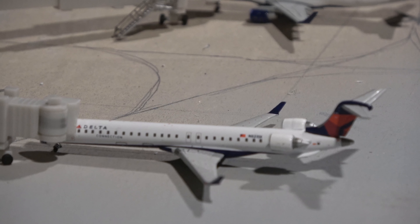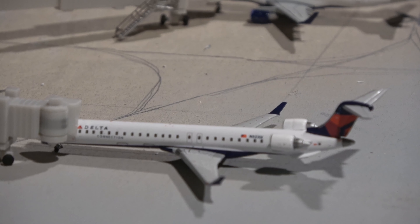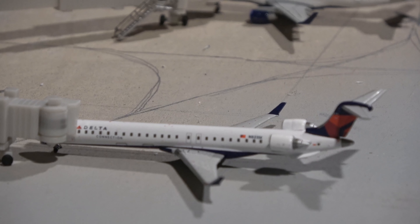Over at Alpha 5 we have a CRJ-900 here on a RON from Minneapolis. For those who don't know, RON stands for Remain Overnight.